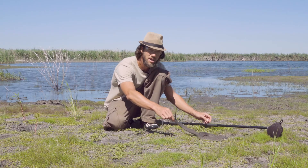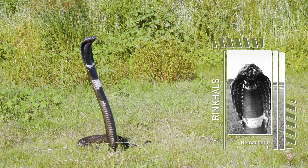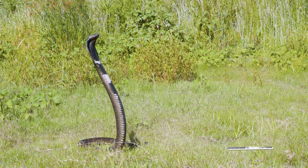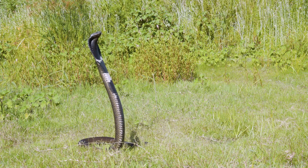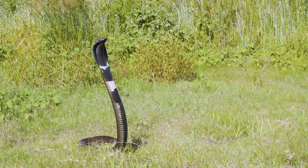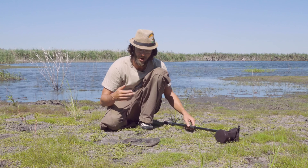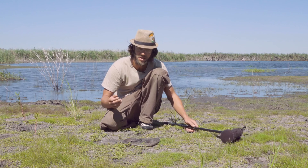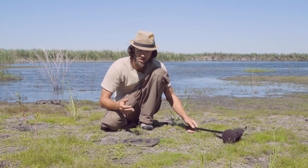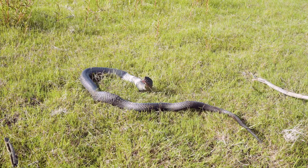So here we have the ringkhals. It's Haemachatus — a monotypic species, the only one within its genus. They resemble cobras very much; as you can see the hooding and body structure is very similar. They are a sister species, actually very similar in essence to the king cobra. A lot of people think king cobras are true cobras, but ringkhals are not from the true Naja genus. The reason is because of their very unique differences from cobras.